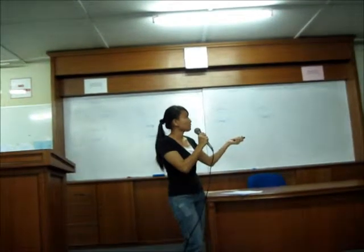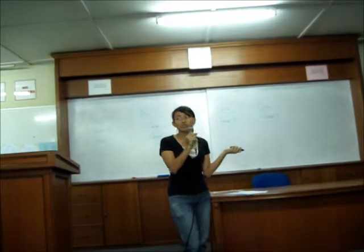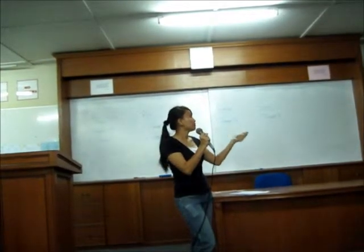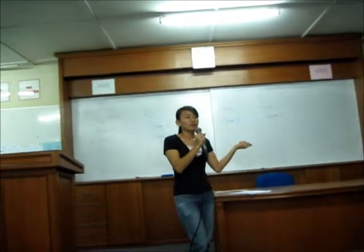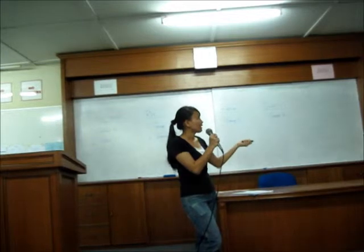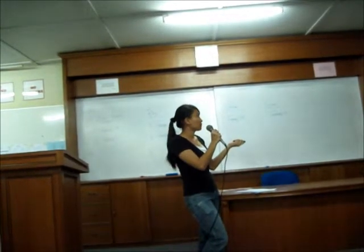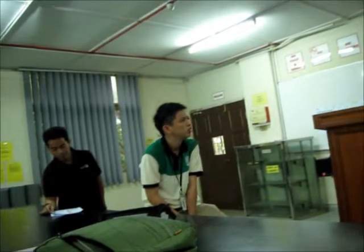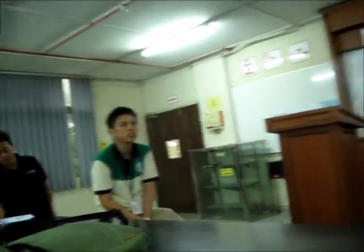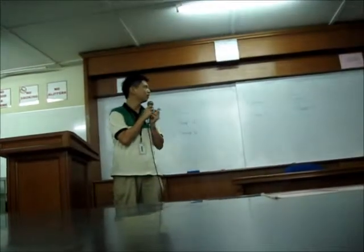The soil pH range is 4 to 8.5, but in Malaysia we don't need this high — up to 8.4. Maybe we just need 5 or around 4 point something for the mineral soil. The CEC level is more than 12. Oko does well with good drainage and good moisture retention.